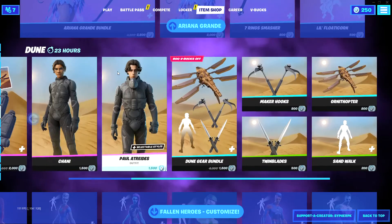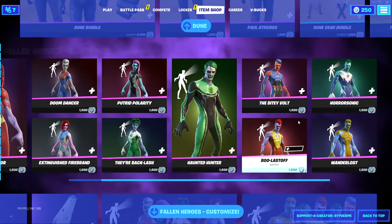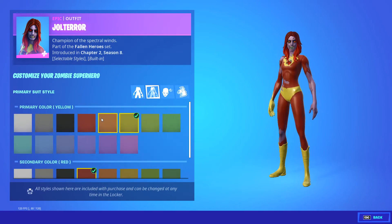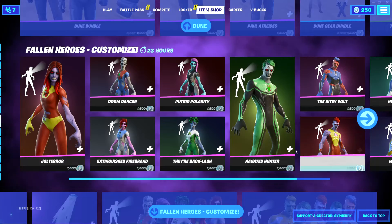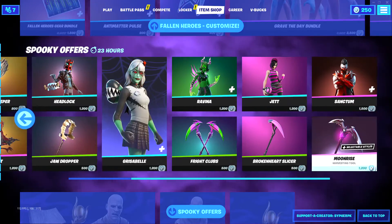Space Ariana Grande and normal Ariana Grande — the Dune collab is obviously still in the item shop. It's probably gonna leave soon, so I do recommend buying it. Zombie superheroes — pretty cool concept. I personally like the OG original ones better, but they're okay. Then you have all the Halloween stuff here.